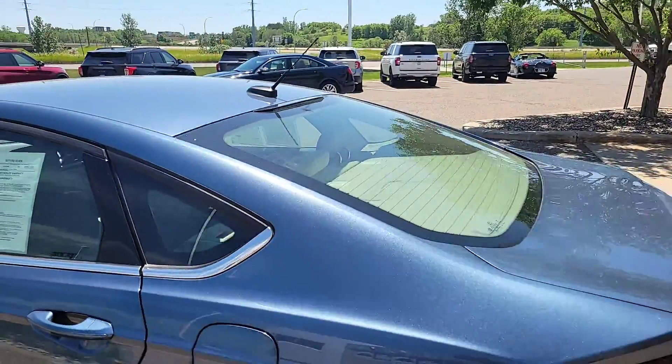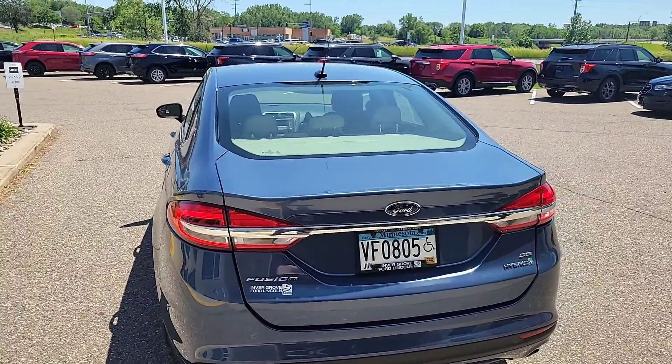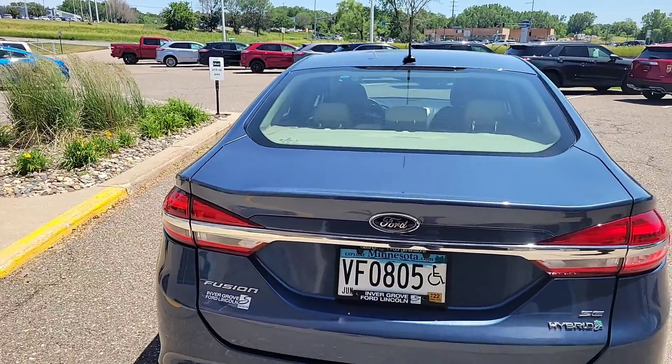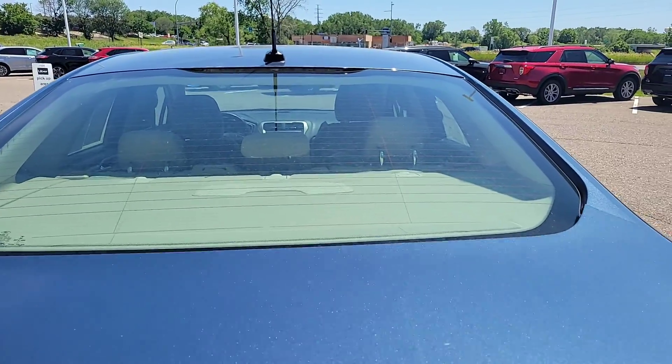This vehicle is also a certified pre-owned vehicle, which means it's going to come with a 12-month or 12,000-mile limited warranty, as well as an 84-month, 100,000-mile powertrain warranty. And above and beyond that, it comes with our powertrain warranty for life program as well.